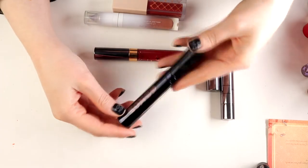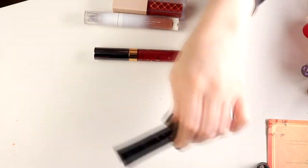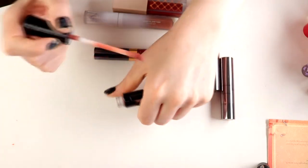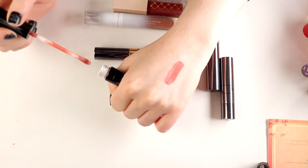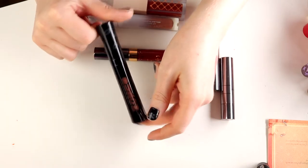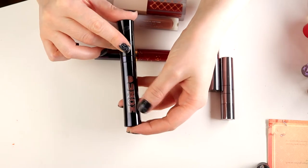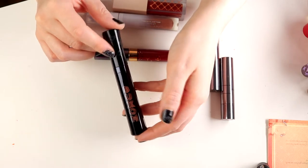I actually think I will declutter this one — it's from Buxom. It's a super plumping thing but the color is just not my color. I bought this on a super sale and I had to take whatever colors were left — stupid thing to do. So I'm decluttering this one.